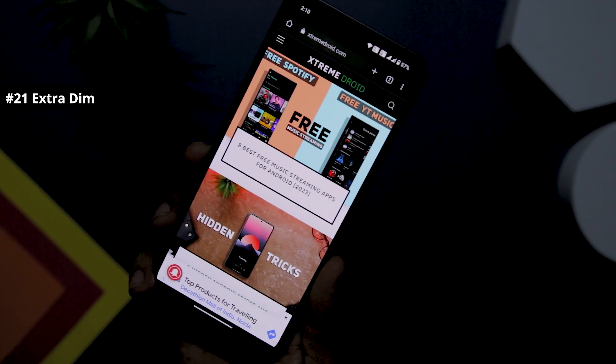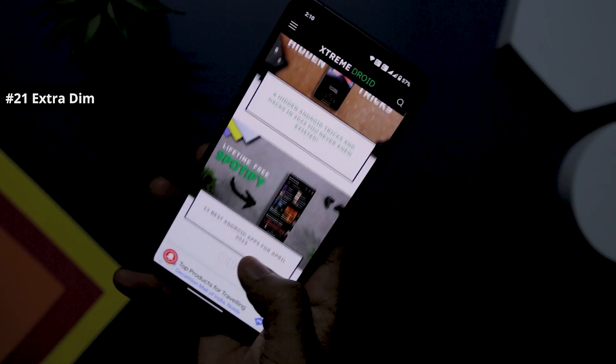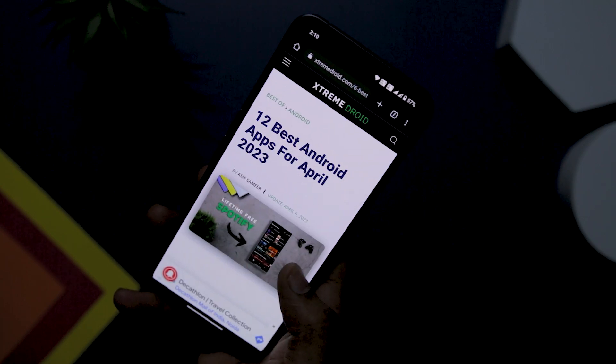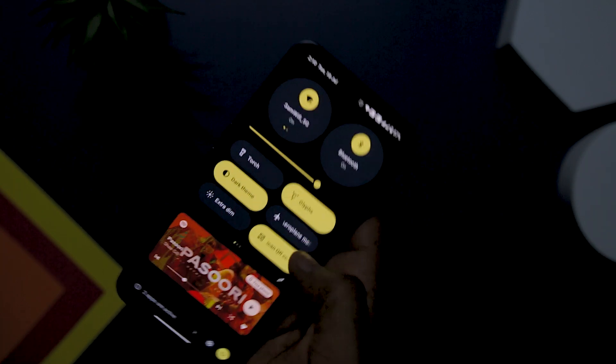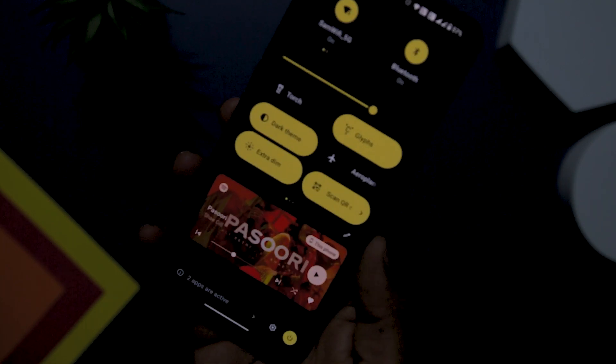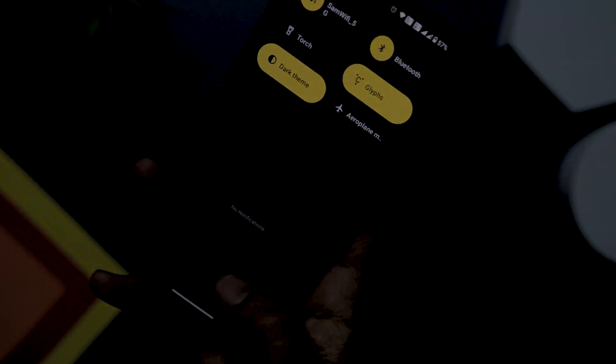Recognizing the difficulty of using a phone in dark or low-light conditions, there is a quick toggle that offers an extra dim brightness setting to alleviate the strain on your eyes and prevent headaches. You can quickly enable this feature using the provided quick settings toggle or create a home screen widget for easy access.